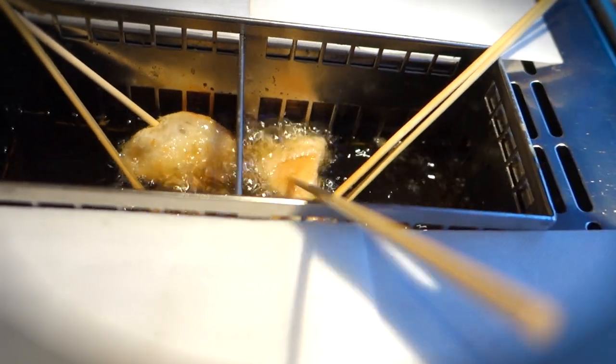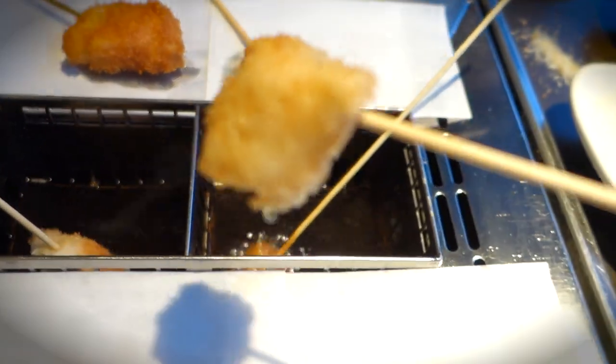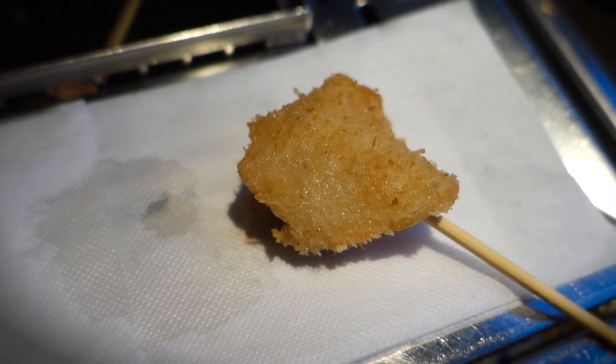So I put that stick into the deep fryer, let it cook for a minute or two, then I took it out, set it down, and let it cool off. And wow, take a look at that bread — it's looking pretty fucking nice if you ask me.